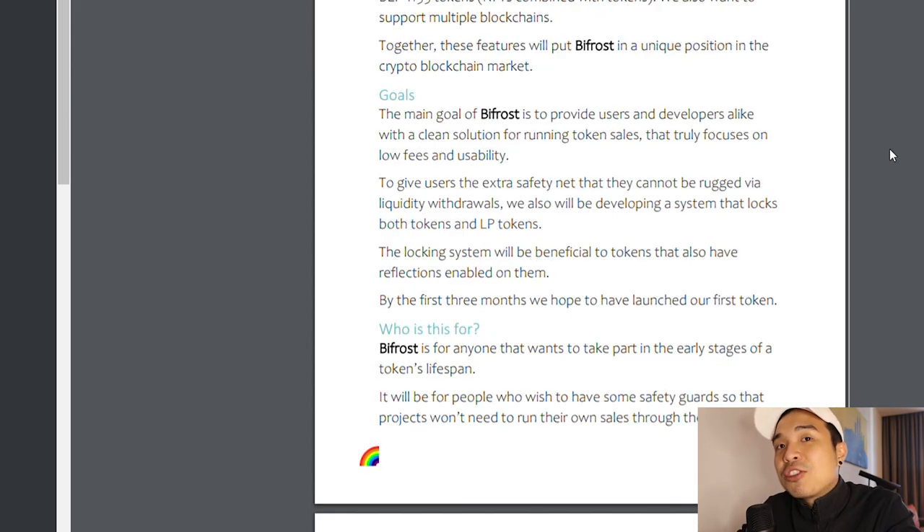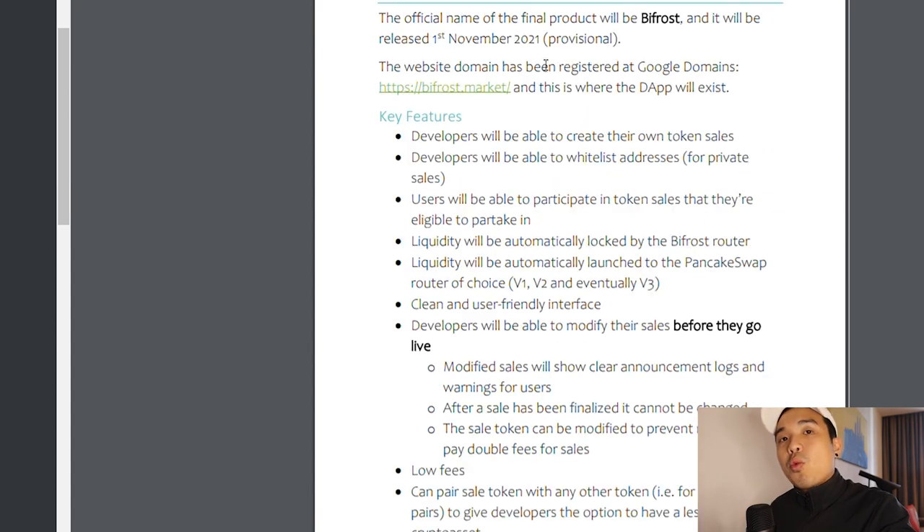This can act as the biggest utility for Rainbow Token, and Bifrost is also user-friendly for newcomers to try. They said they want to give users the extra safety net so they cannot be rugged via liquidity withdrawals, and they are also developing locks for tokens and LP tokens. By holding this token you can get reflections, and even your reflections locking system will benefit — because what people are most afraid of is accumulating a lot of tokens and then one day it's all gone.